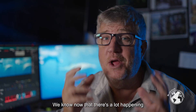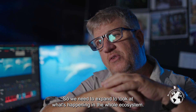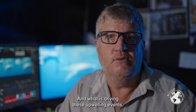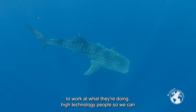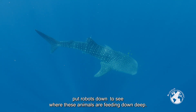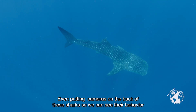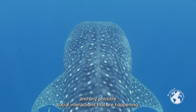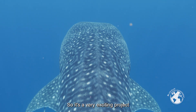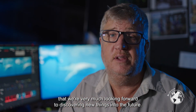Our megafauna project has only just started — we know now that there's a lot happening and that the animals are returning, so we need to expand to look at the whole ecosystem and what is driving these upwelling events. We need oceanographic people to look at currents, plankton experts, high-technology people to put robots down to see where animals are feeding in the deep, and even cameras on the backs of sharks to see their behavior when feeding, when not feeding, and any possible social interactions. It's a very exciting project and we're very much looking forward to discovering new things into the future.